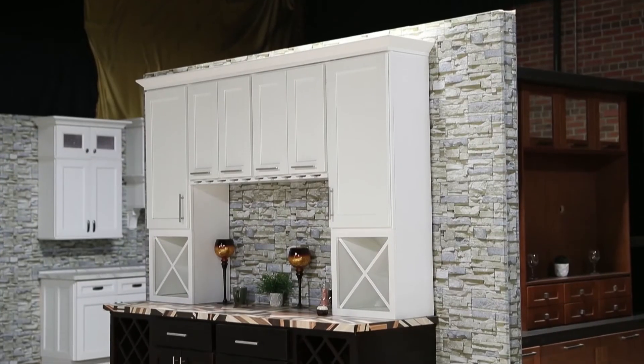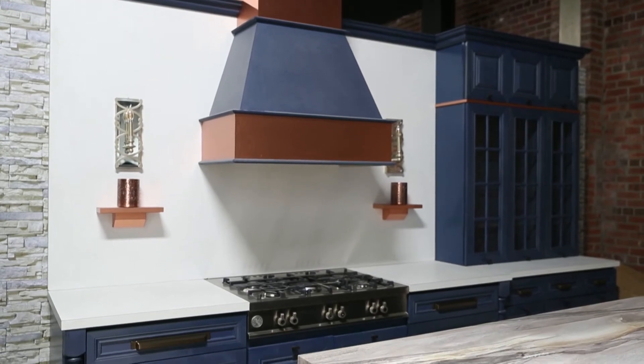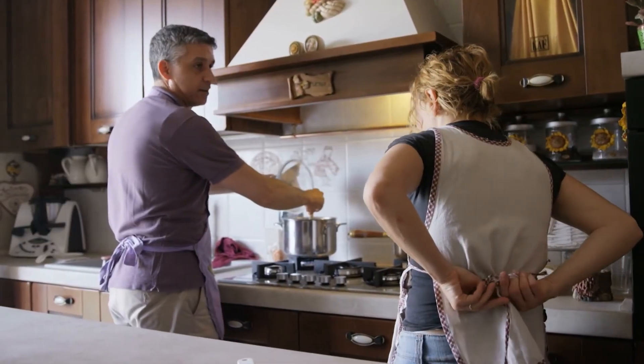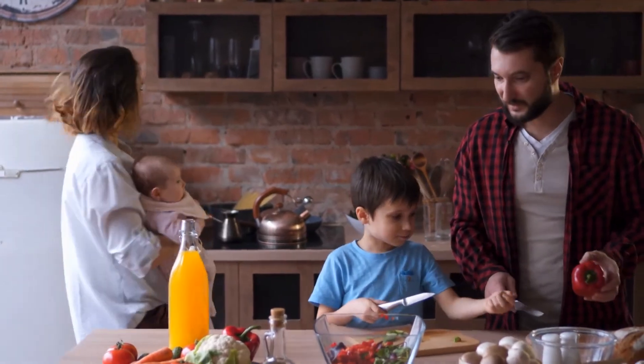The kitchen has now become the heart of the home. With more and more people working from home, the kitchen has become one of the most used areas. Here at CNC, we offer value in design, quality, and price point to help make your kitchen the home that you want it to be.